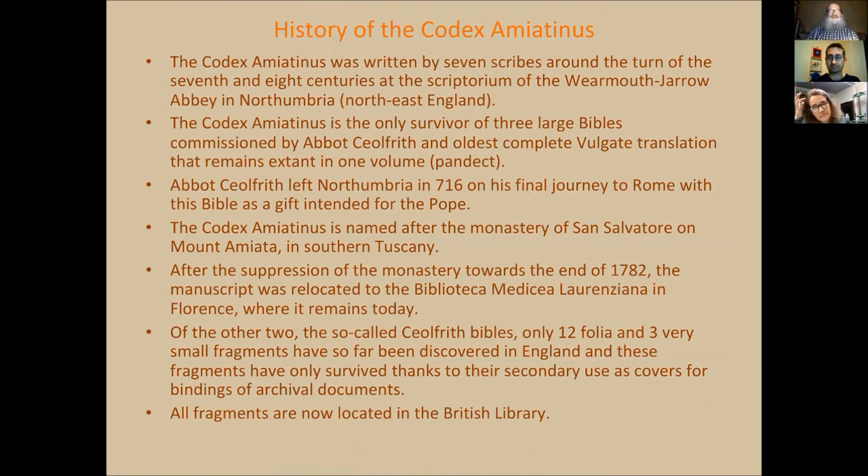Very briefly: the Codex Amiatinus is a manuscript which was written in Northumbria in Bede's Jarrow scriptorium around the turn of the 7th and 8th century. It's actually one of the three large Bibles which were commissioned by Abbot Ceolfrith. It is the complete Vulgate translation which remains still in one pandect, meaning one volume. The Abbot Ceolfrith left Northumbria with the Codex as a gift to the Pope in 716, which is the latest date when the Codex could be finished. Because of its size, it is expected that it took several years to be produced, especially as there were not only one but three volumes made.